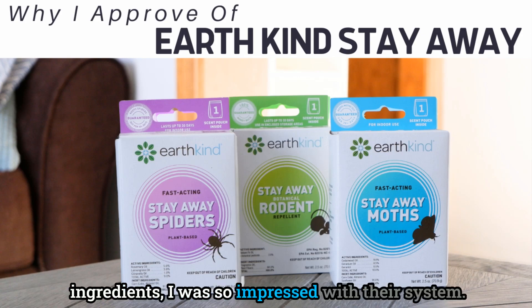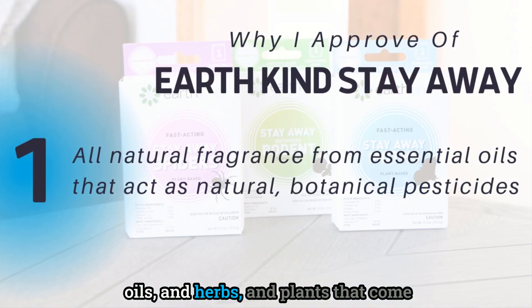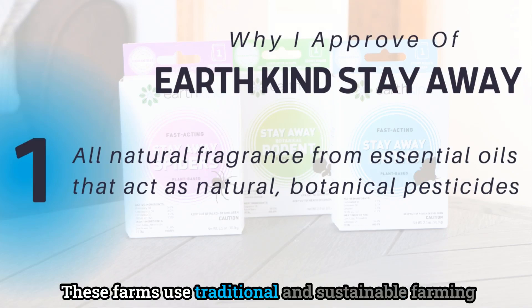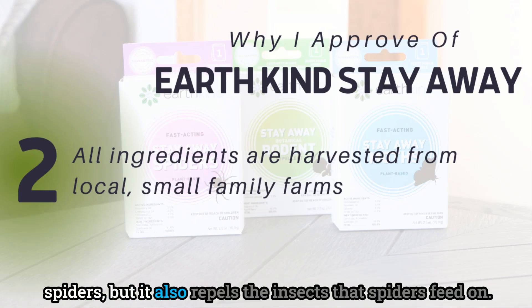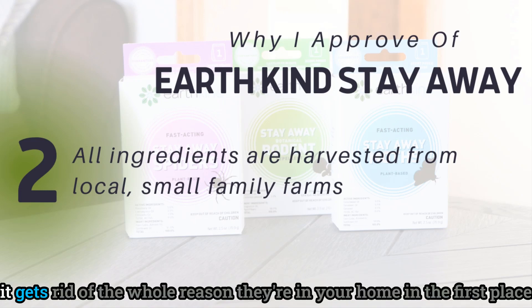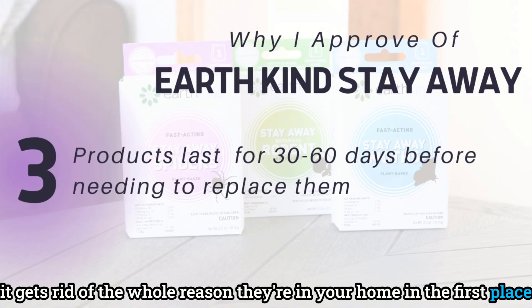Earth Kind only uses oils, herbs, and plants that come from local and small family farms. These farms use traditional and sustainable farming practices to make the ingredients safe for your family. Their natural bug repellent for spiders not only repels spiders but also repels the insects that spiders feed on — getting rid of the whole reason they're in your home in the first place.